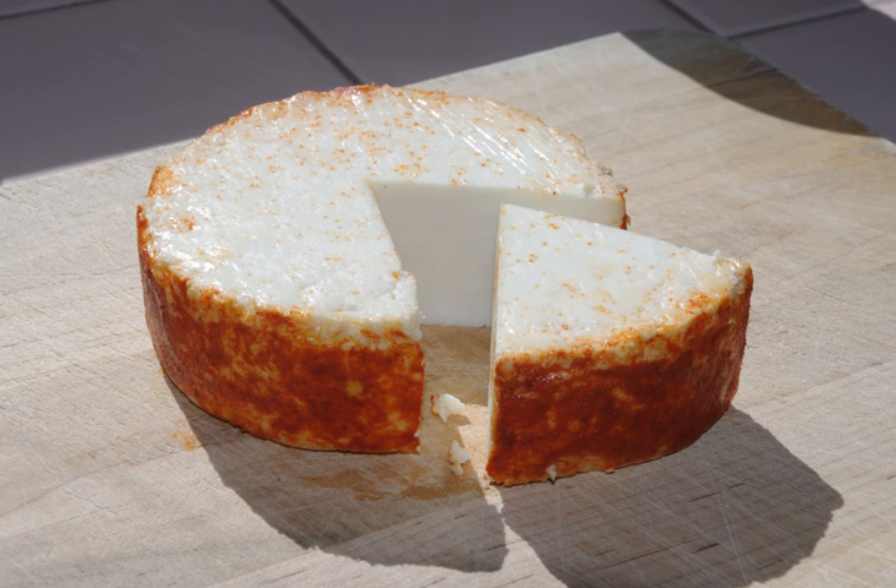Queso Añejo is a good baking or grilling cheese, which is generally sprinkled on top of or stuffed into enchiladas, burritos, and tacos.